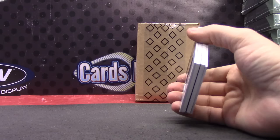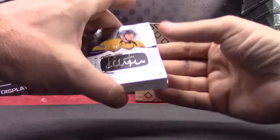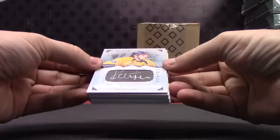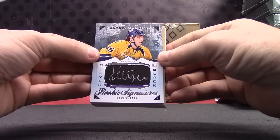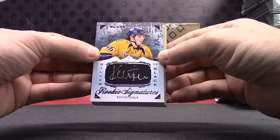You ever see a train car, a manufactured hockey patch? Haven't seen that one. Kevin Fiala — that one's numbered to one ninety-nine. All the Black Diamond logos, yes — first one I pulled — they're all hand numbered, gotcha.